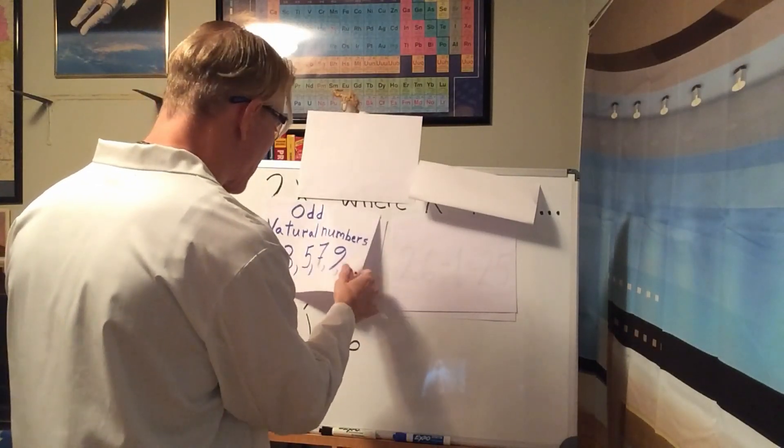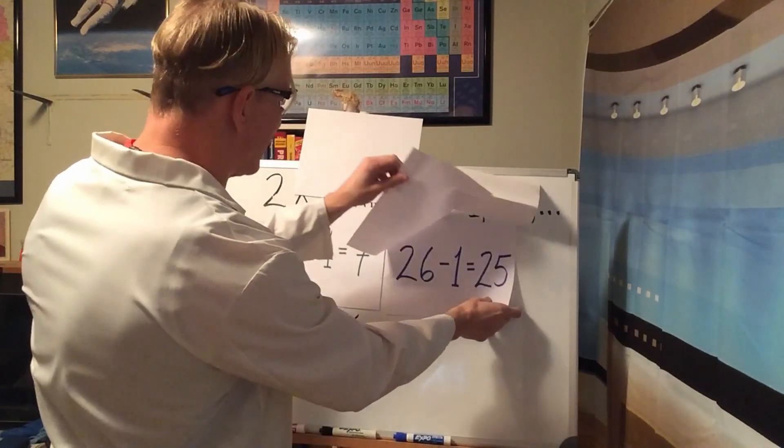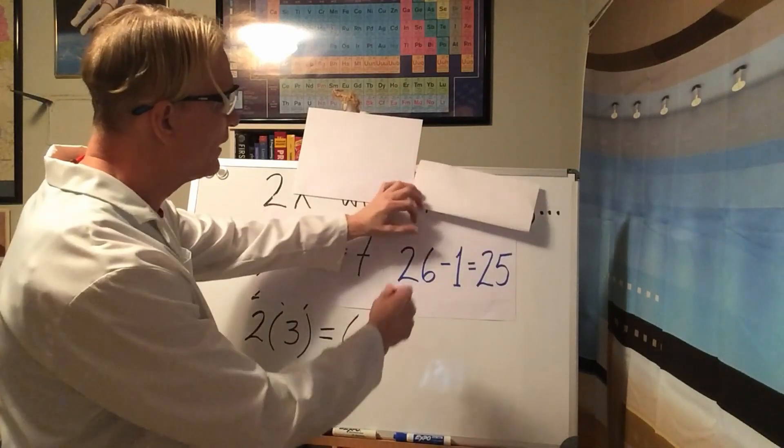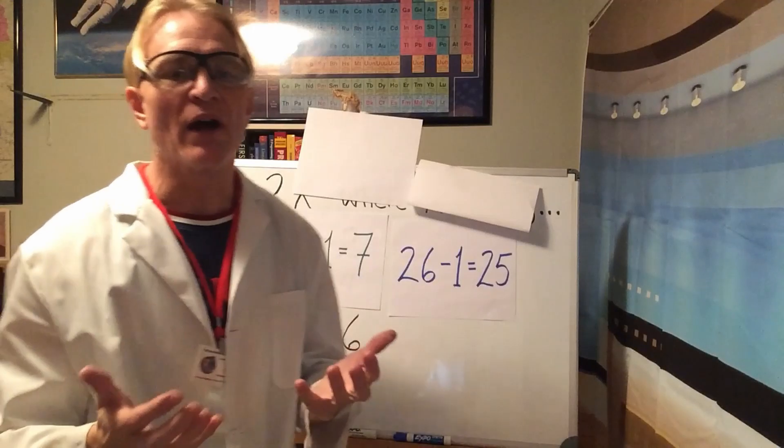An odd number is always one away from an even number. In other words, take an even number and subtract one — presto, you have an odd number. For example, 8 minus 1 gives 7, which is odd, and 26 minus 1 equals 25, another odd number. This means if we can create an expression for an even number, we can subtract one to get an odd number.